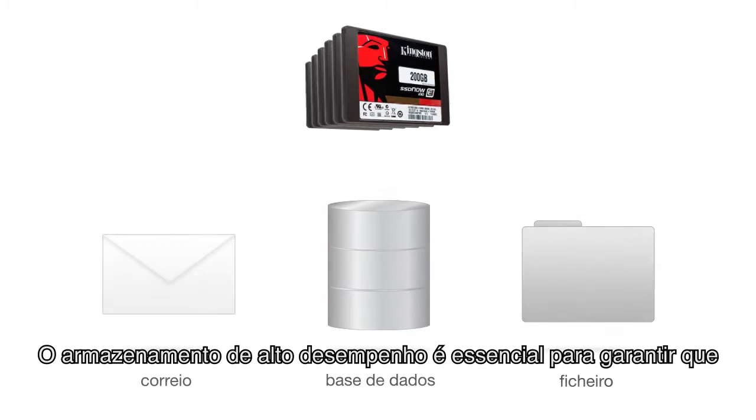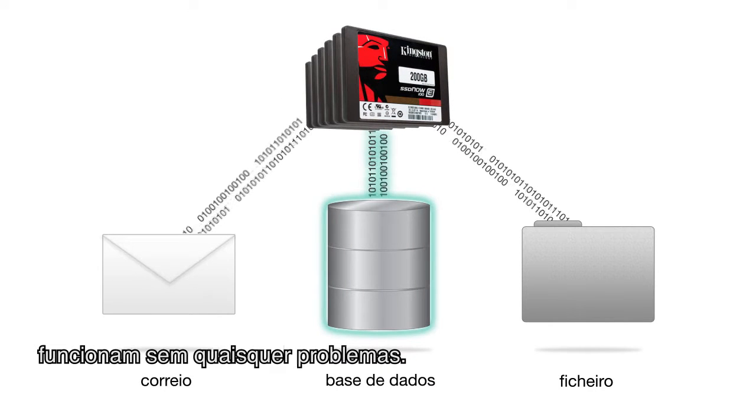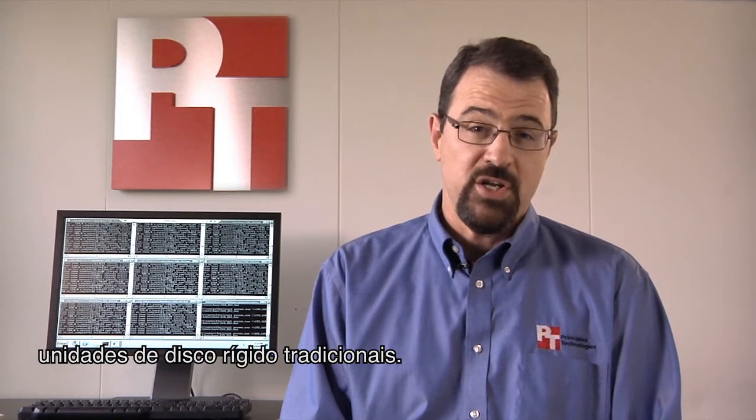I'm John McMains, Chief Operating Officer at Principle Technologies. High-performance storage is vital in making sure that all your applications, including your databases, run smoothly. Today's solid state drives, or SSDs, can dramatically improve application performance compared to traditional hard disks.